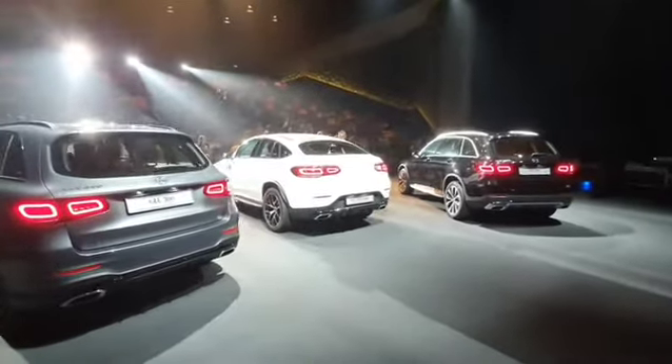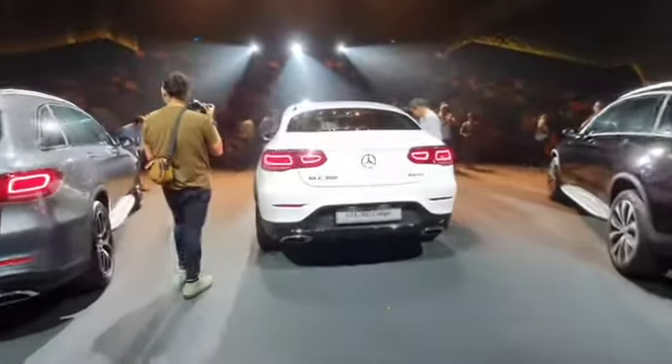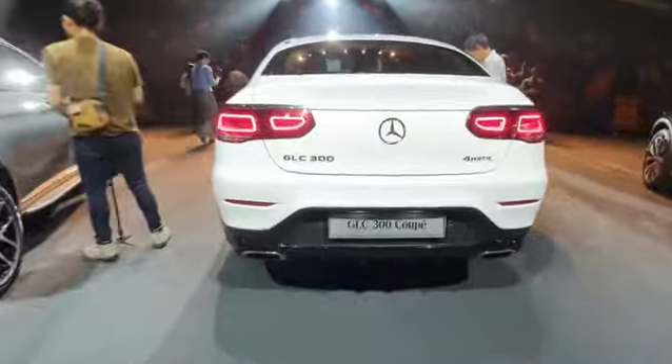For those of you who are here, feel free to come forward and have a closer look at the new generation of Mercedes-Benz GLC. Thank you very much, and we'll see you at lunch.